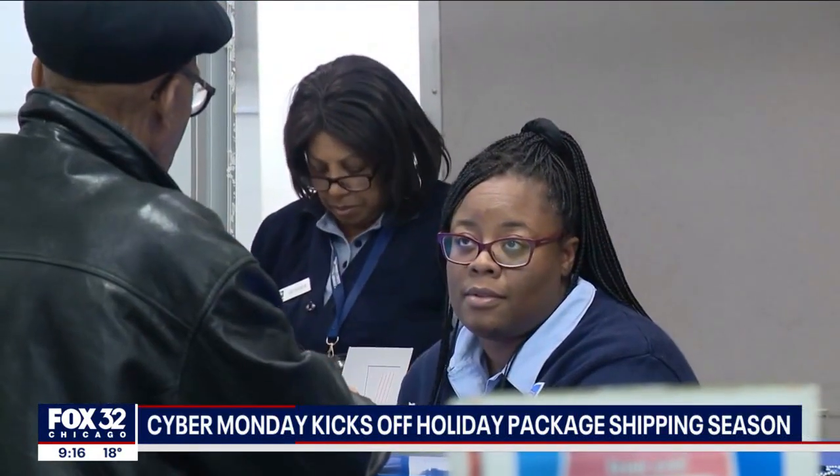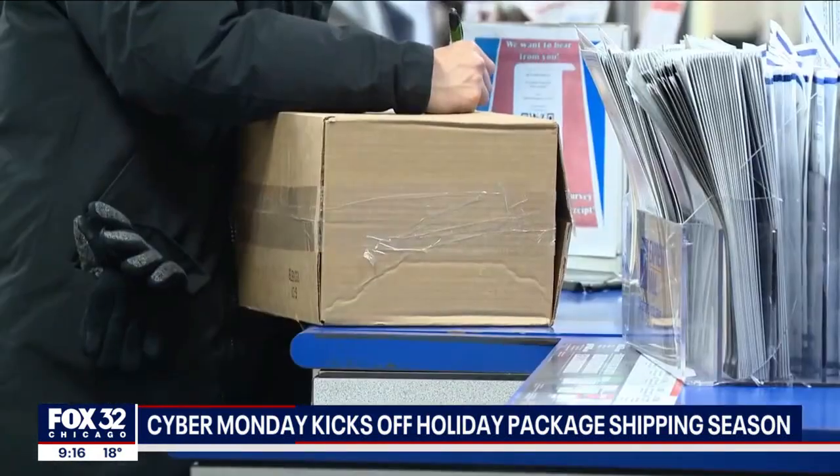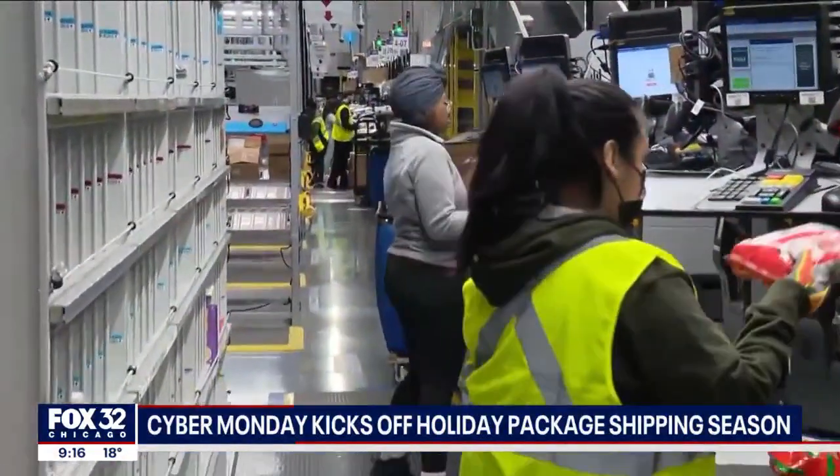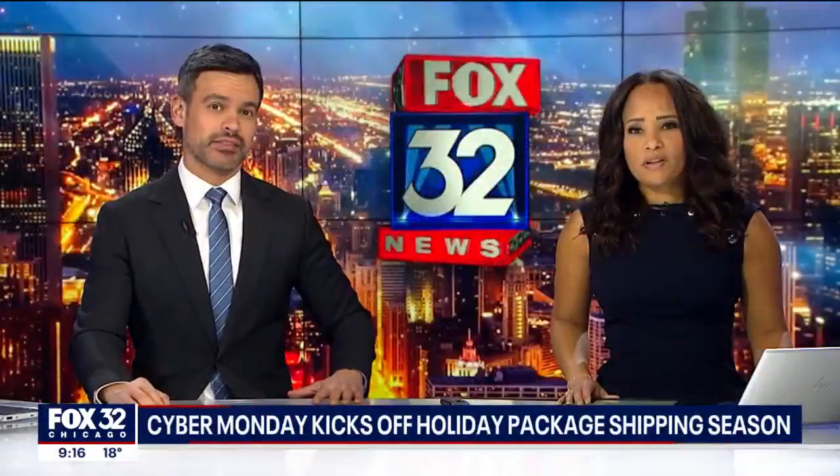Christmas is still four weeks away, but it is never too early to begin planning if you're going to be shipping anything. And today, Cyber Monday, is a good time to get started. Both the Postal Service and Amazon held open houses today to remind customers about the need for speed. Dane Placco got us inside.